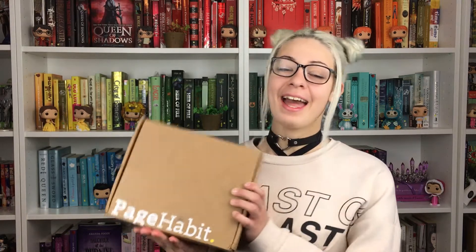Hello everyone, welcome back to my channel. My name is Sam and today I will be presenting an unboxing. I just recently received this PageAbit subscription box. I know a lot of people have already received them, but I kind of live very far, so it took a little bit more time to get mine. But I am so happy I got this one. So without further ado, let's get into it.